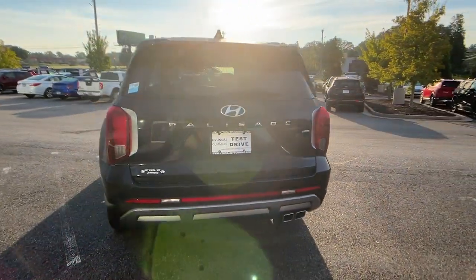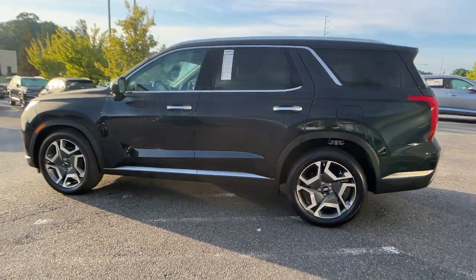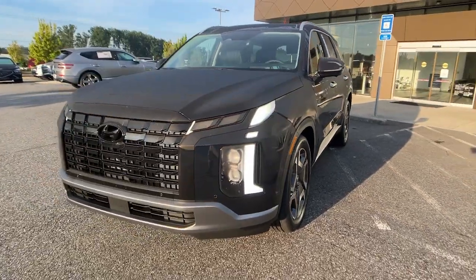The spacious three-row crossover with a silky smooth ride, V6 power, and premium interior. This versatile SUV combines style and functionality in perfect proportions to create the ideal family excursion vehicle.